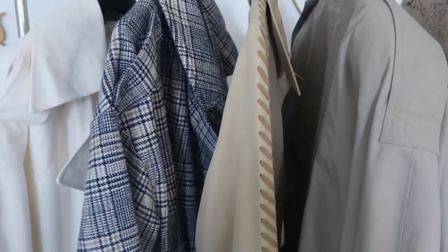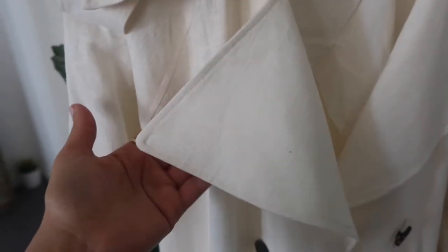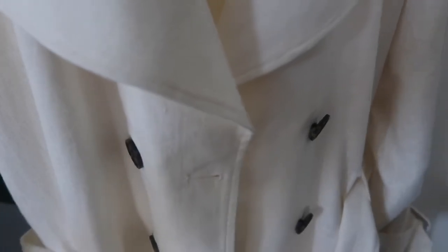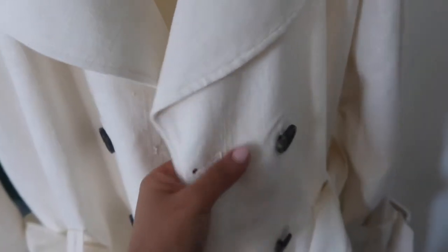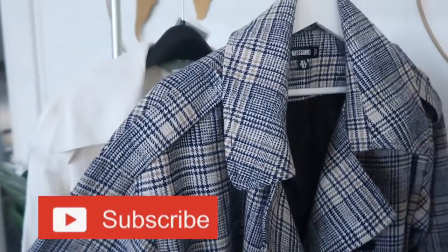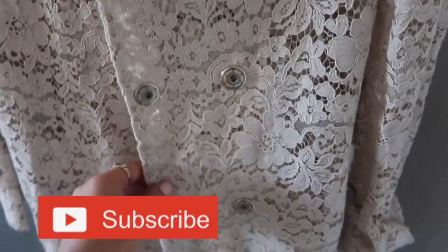Hi guys, welcome to this how-to style video. Today it's a trench coat day. I love trench coats so much — it's the piece that gives a chic touch to any outfit. You can choose from many trench coat styles: the length, the material, the shoulder padded, the lace ones, and the options are almost endless. It's the perfect piece to layer over almost everything. I live in the west of France and the weather isn't really warm here.